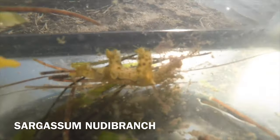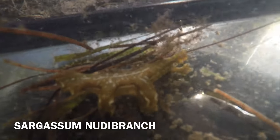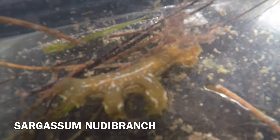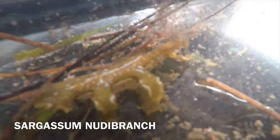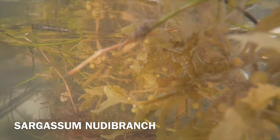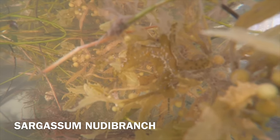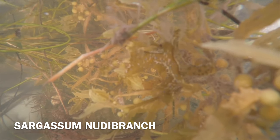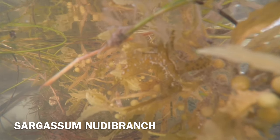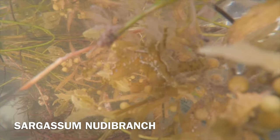This is a sargassum nudibranch. Nudibranchs are a type of sea slug. They come in almost every color of the rainbow. There are over 3,000 species of nudibranchs worldwide. They can live in shallow water, and some can even live at depths of 2,500 meters. Some nudibranchs are poisonous, while other nudibranchs just pretend to be. Nudibranchs feed on the stinging cells of hydrozooids and can store those cells in the rear end of their body for protection.